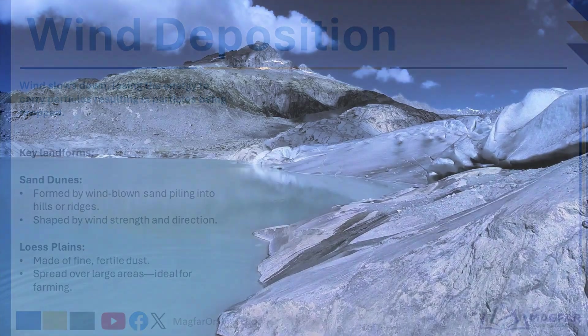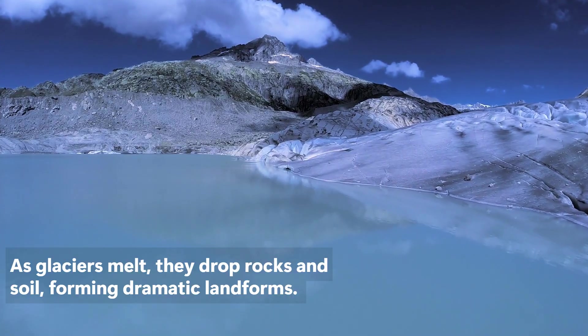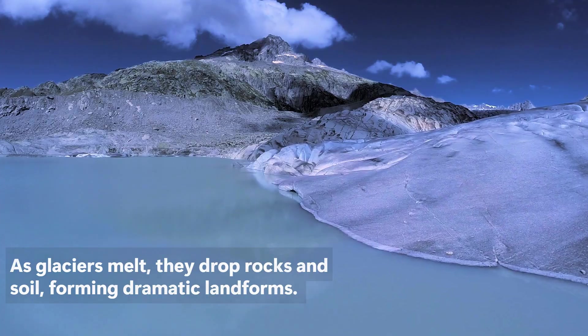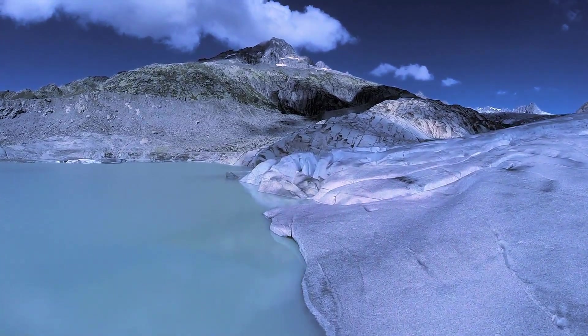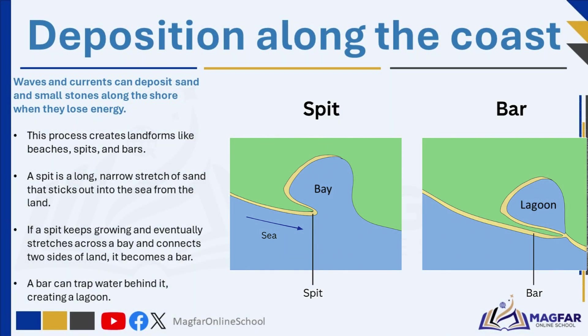Glaciers, which are large moving bodies of ice, also deposit material when they melt. This leads to the formation of landforms such as moraines — ridges of rocks and soil left behind by retreating glaciers — and drumlins, which are smooth, oval hills formed by glacial deposits. Along coastlines, waves and currents can deposit sand and small stones along the shore when they lose energy. This process creates landforms like beaches, spits, and bars. A spit is a long, narrow stretch of sand that sticks out into the sea from the land. If a spit keeps growing and eventually stretches across a bay connecting two sides of land, it becomes a bar, which can trap water behind it, creating a lagoon.